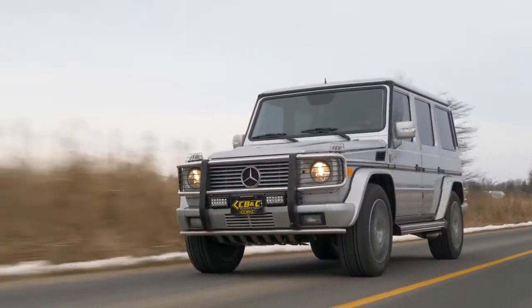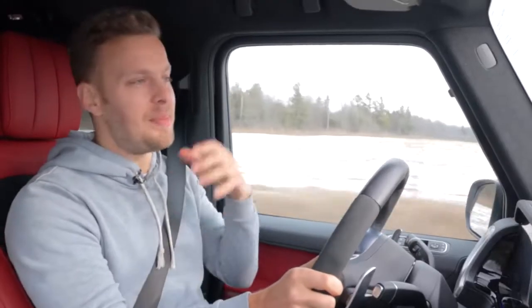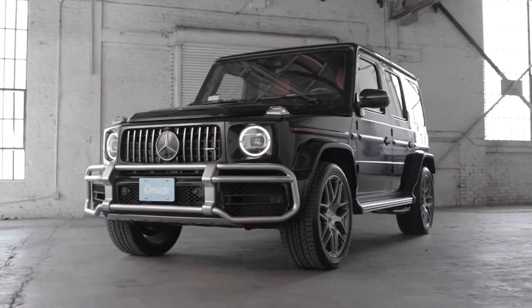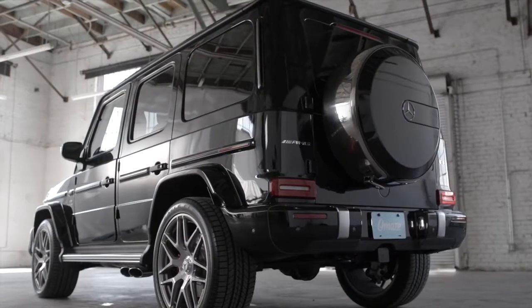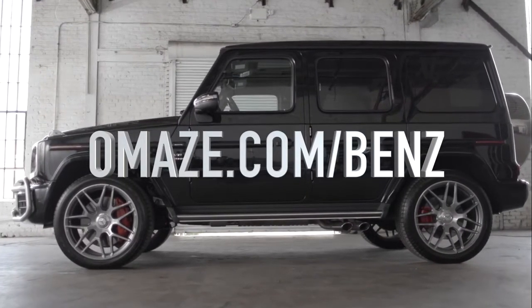You're watching Throttle House. I'm Thomas, and I'm James. Today is the latest in our new versus old series. We're comparing an old G-Class AMG to a new G-Class AMG, and we're going to see what makes them different and what makes them not so different. We're happy to announce that we've partnered with Omaze to give away a brand new 2020 G63 and $20,000. We'll share more about it at the end of the video, but to enter and contribute to a good cause, go to omaze.com/Benz.